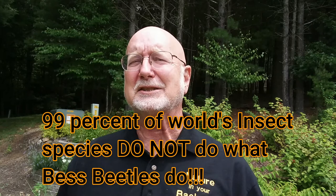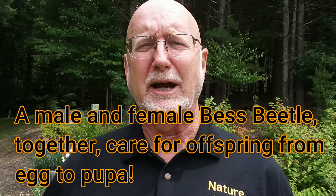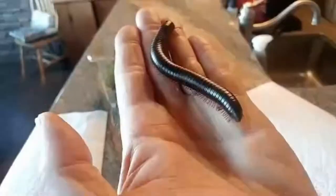These guys do some things that no other insect does. One of the big things they do is stay together as a family - a mom and dad beetle will lay eggs, defend them, protect them, and when the larvae come out they will feed them and continue to care for those larvae until they pupate and emerge as adults. No other insect does that. Stick with me and I'll be back with some close-up views of this best beetle and finish telling you the story.